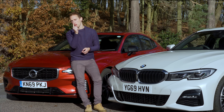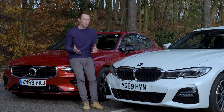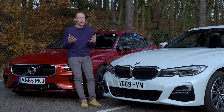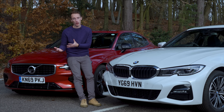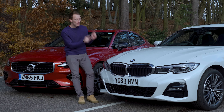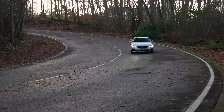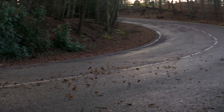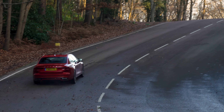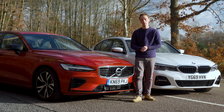Let's start with one of the most significant comparisons: the electric-only ranges. Just like official fuel economy figures with petrol and diesel cars, the claimed electric range can be very difficult to replicate in the real world. We conducted a controlled test in real-world driving conditions. The BMW 330e, from a full charge to empty, covered 26.5 miles on electric power alone. The Volvo S60, in exactly the same conditions, managed 24.8 miles. Both numbers are some way behind the official figures, but should still handle many people's commutes.